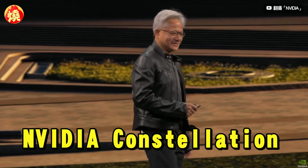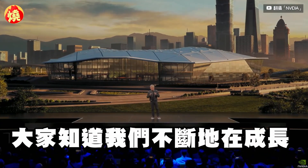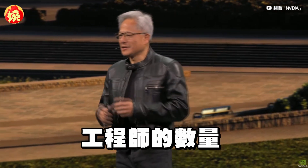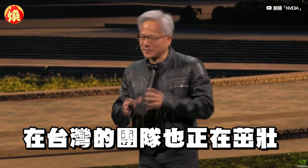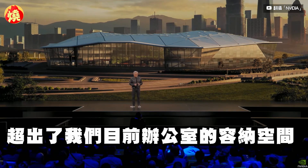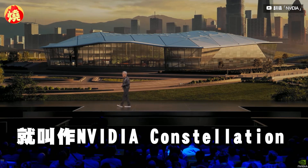NVIDIA Constellation. As you know, we have been growing, and all of our partnerships with you have been growing. The number of engineers we have here in Taiwan have been growing. And so we are growing beyond the limits of our current office. I'm going to build them a brand new NVIDIA Taiwan office, and it's called NVIDIA Constellation.